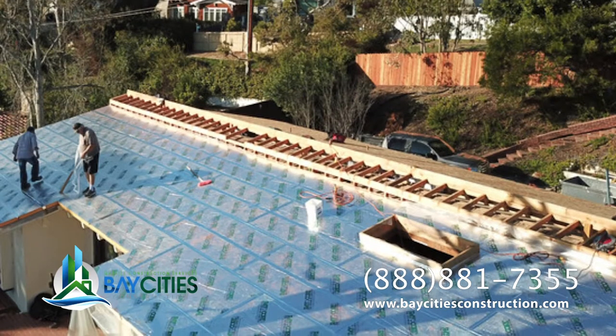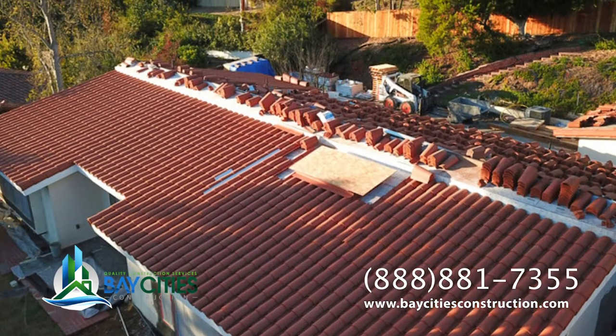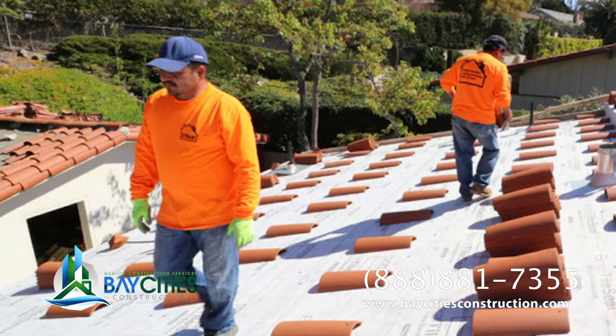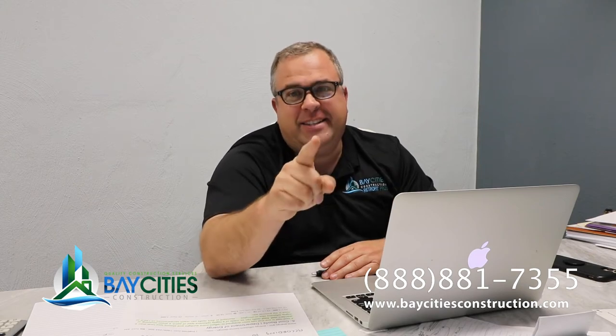In addition to this roofing video, we did a Spanish tile roof which came out really cool, and we're going to post those videos once they're done, so stay tuned. If you want to learn more about our projects — kitchen and bathroom remodeling, home additions, anything to do with home improvement — please subscribe to our channel. My name is Alex, reminding you: you don't need a contractor, you need a team of pros. Bay Cities Construction.